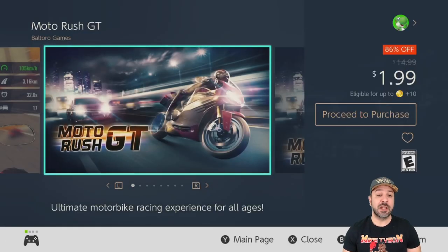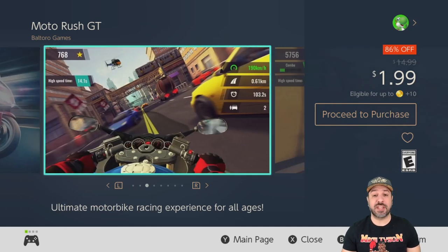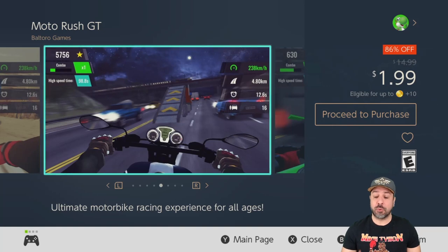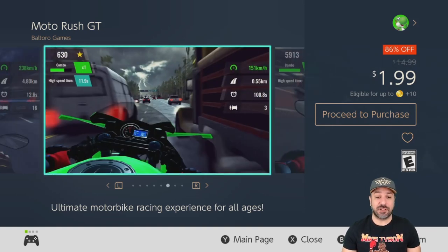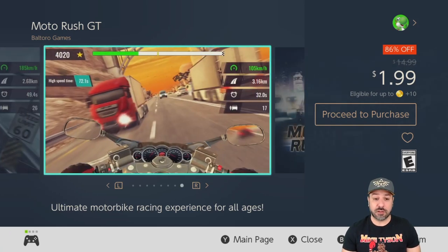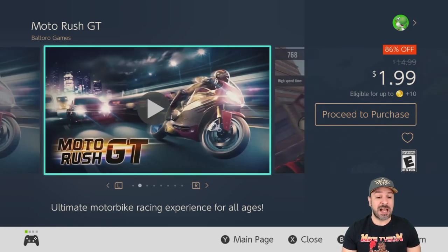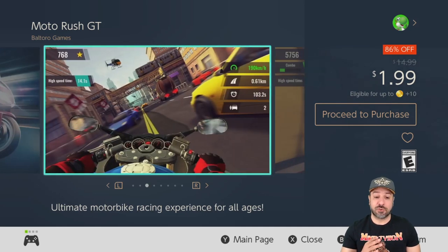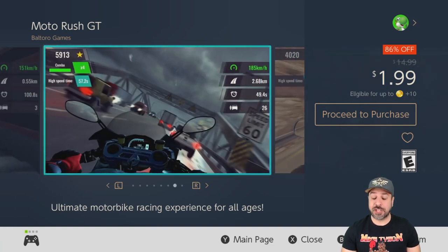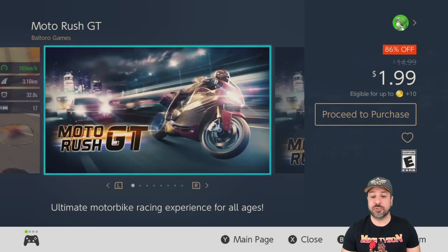The next game is sort of the same type of deal. I gave Moto Rush GT a shot this week because it's only $1.99 — 86% off. It's actually a pretty fun experience as a motorcycle racer, and this is a type of game that is even more rare on the Switch. For only two dollars, if you're into arcade racers, this is a great time to pick it up. The quality of the gameplay actually surprised me quite a bit, so this is a definite pickup for anyone who's a fan of arcade racers.